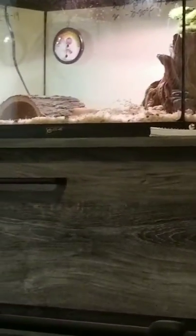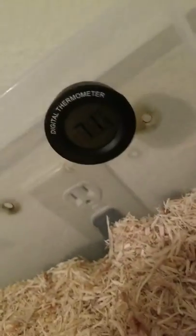So, here we are. This bedding is, once again, the Aspen bedding that is over there in Buddy's enclosure. And also, I added a thermostat.